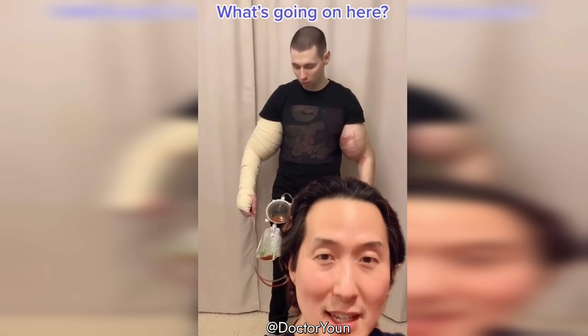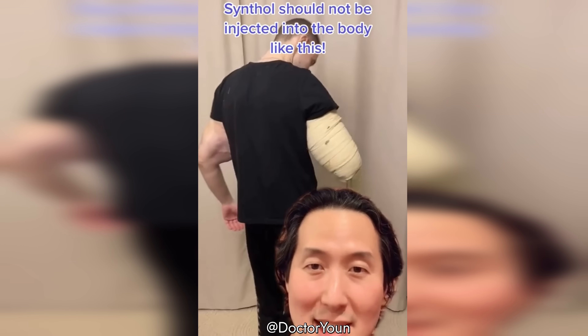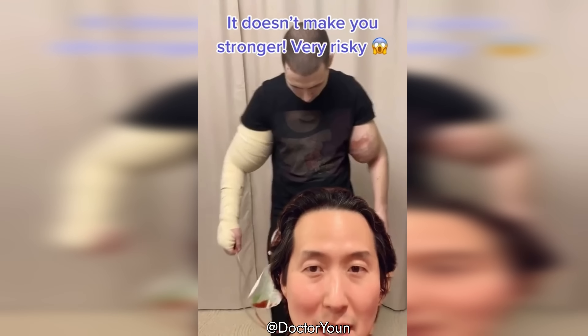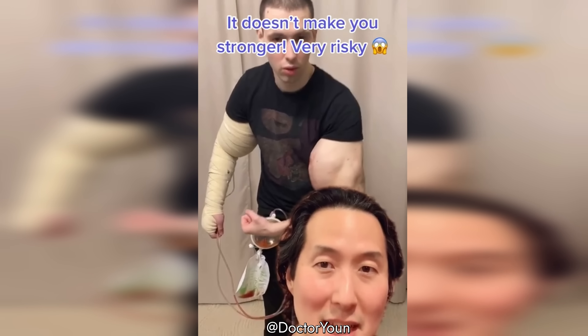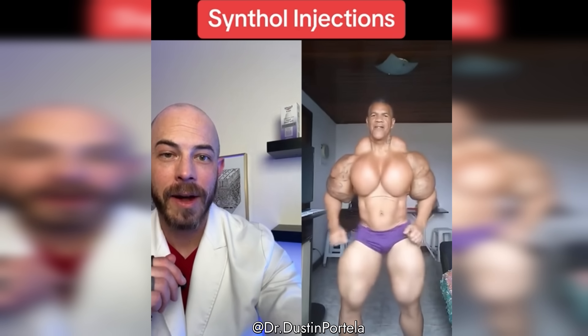This young man appears to have had Synthol injected into his arms to make his biceps look bigger. It's a very dangerous thing. This is an oil that should not be injected into the body like this, and he looks like he had some major surgery to repair. This is not a natural body.